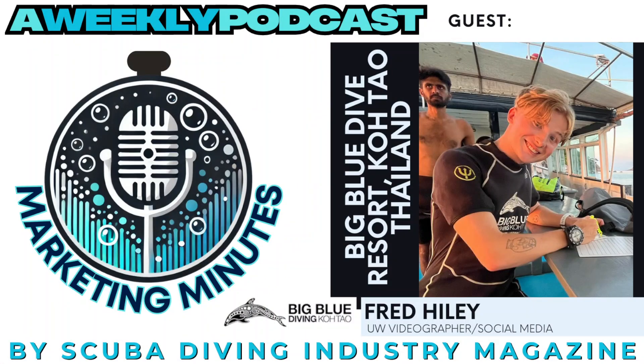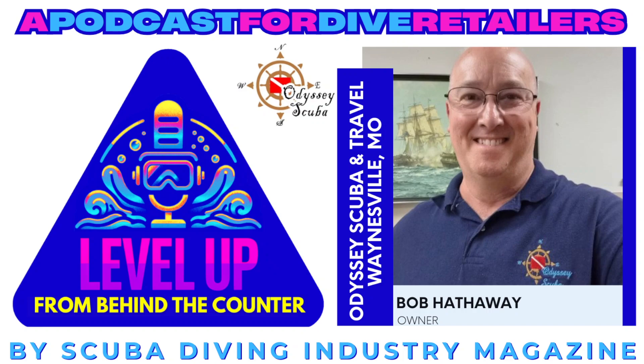Britain, who do we have lined up for our next Marketing Minutes? Our next guest is Fred Highly, underwater photographer for Big Blue Dive Resort in Koh Tao, Thailand, where our friend Gavin used to live — should make for a fascinating interview. We've also launched the new show we've talked about almost every episode: From Behind the Counter — a retailer-to-retailer podcast series. We're up to about eight shows now. Our next guest for that series is Bob Hathaway, owner of Odyssey Scuba and Travel in Waynesville, Missouri — a really cool, innovative retailer doing some amazing creative things.